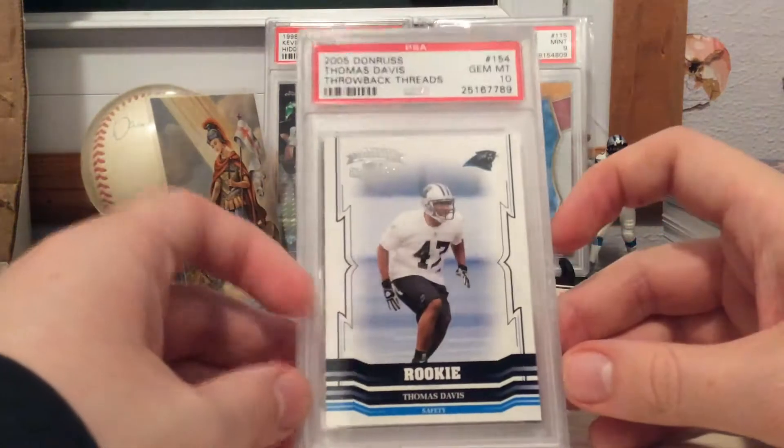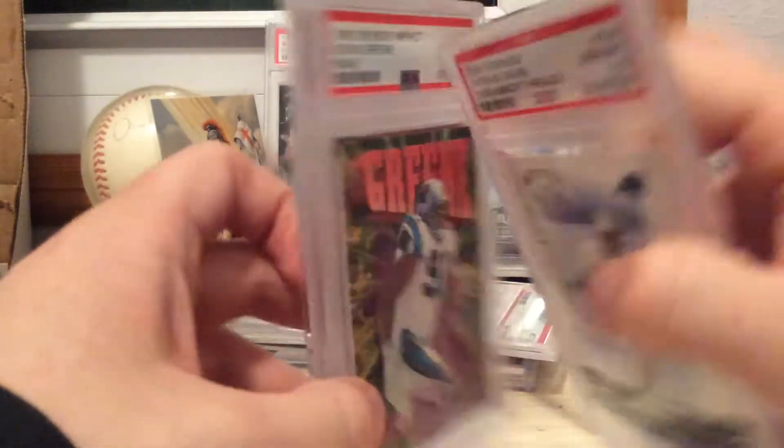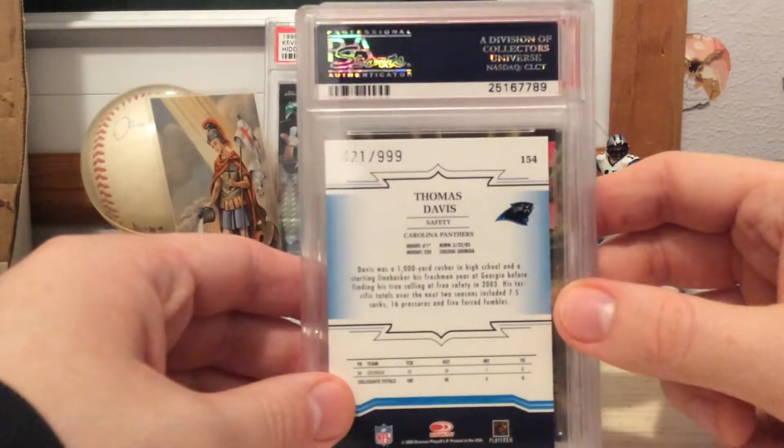Got this very nice Gem 10 TD Throwback Threads rookie from 2005 Donruss, out of $9.99 — one off from $4.20. That's funny.